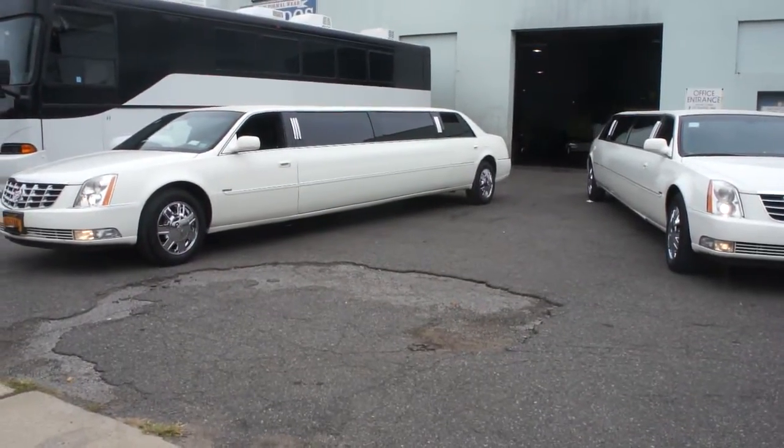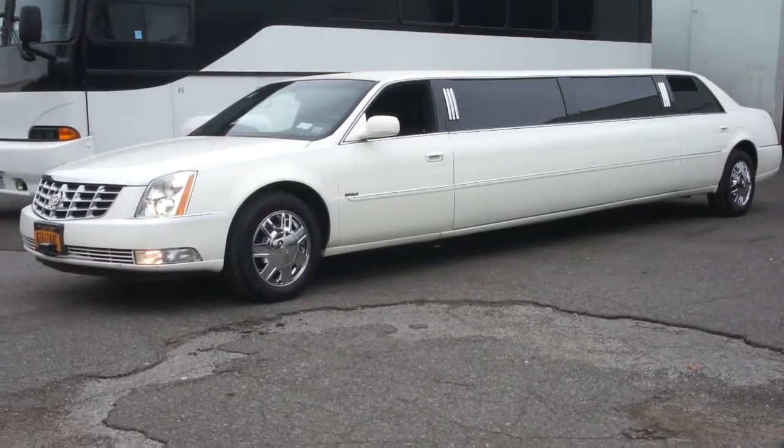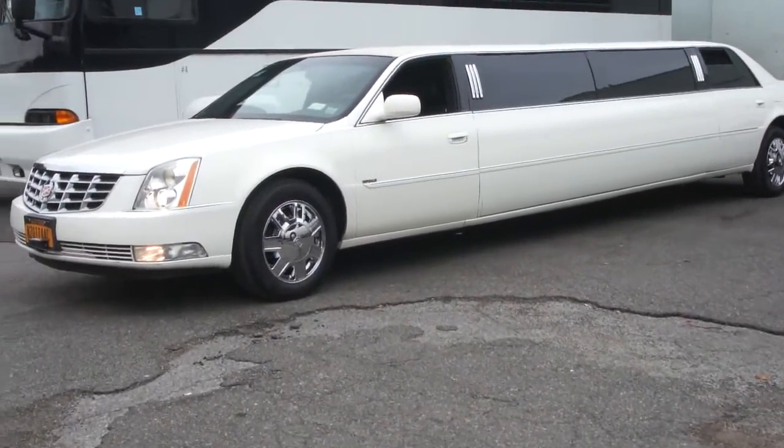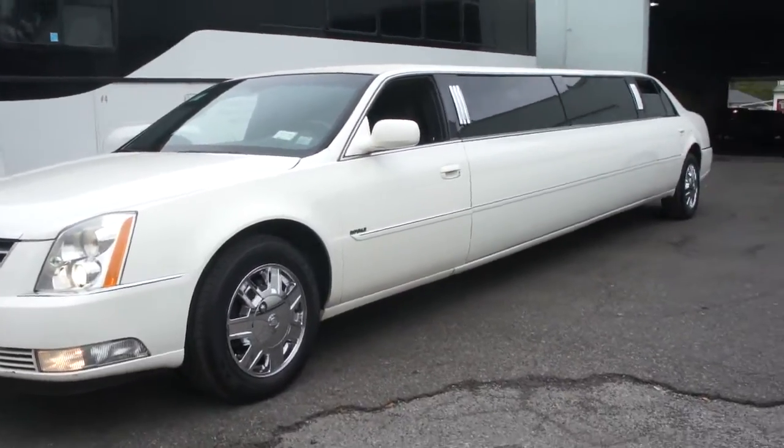Hey guys, thanks for joining us today. Michael here at Weeby Autos. Today we have a 2007 Cadillac DTS limousine for sale. It's a 129-passenger limousine, DOT approved, ready to go.